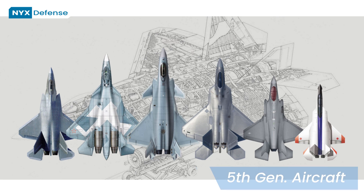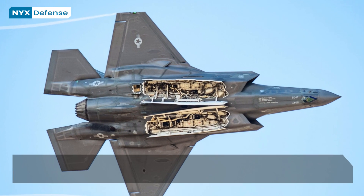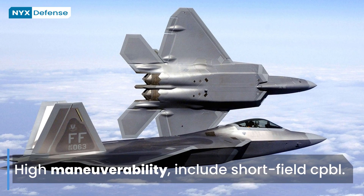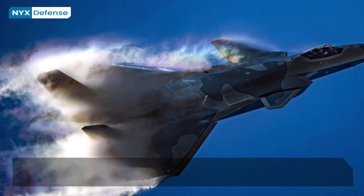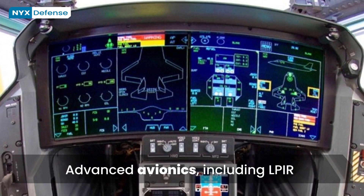The emerging generation of advanced fighter aircraft in the first decades of the 21st century have come to be known as the fifth-generation. Typical characteristics include stealth with munitions stored internally, high maneuverability including short-field capabilities, and supercruise — such as prolonged supersonic cruise without the use of reheat.